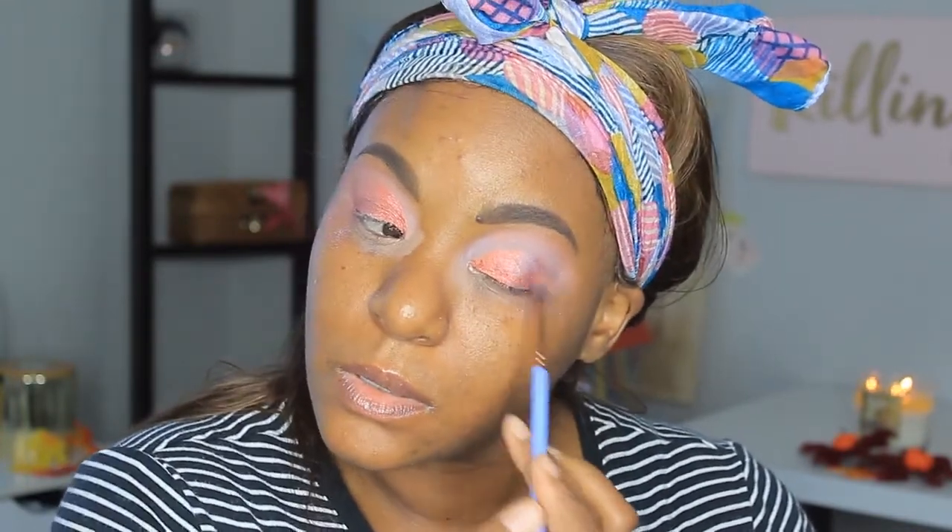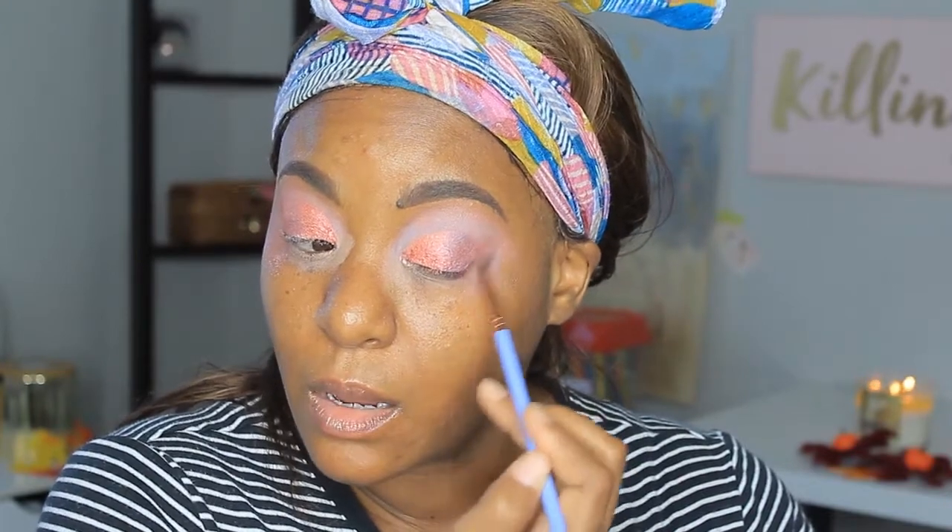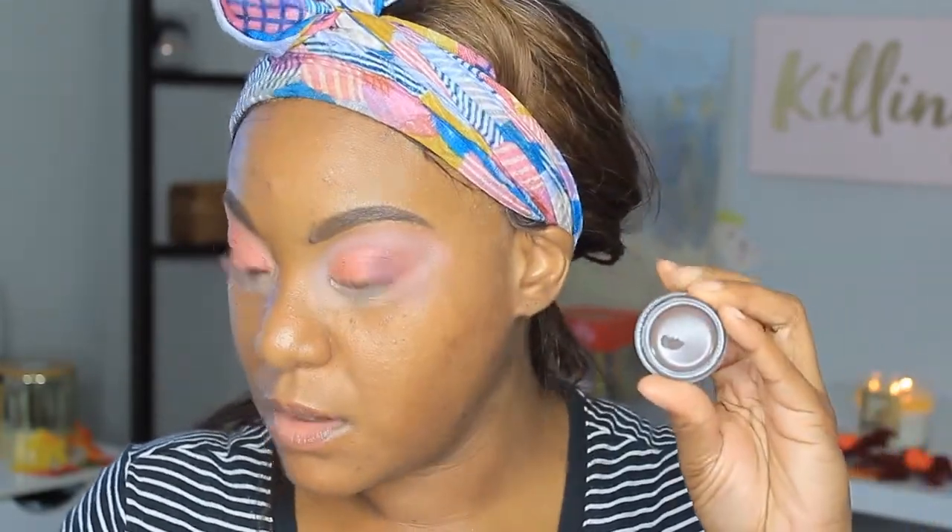Sometimes when something ain't working, you just fix it. So that's what we're going to try to do right now — we're going to switch up the look. I'm going to make this more of a natural look.